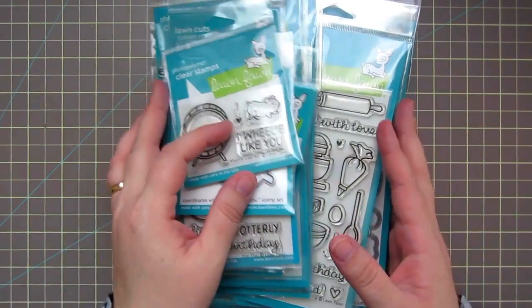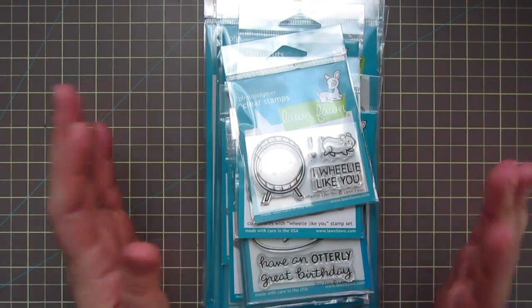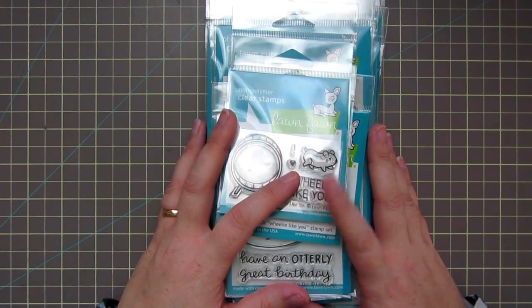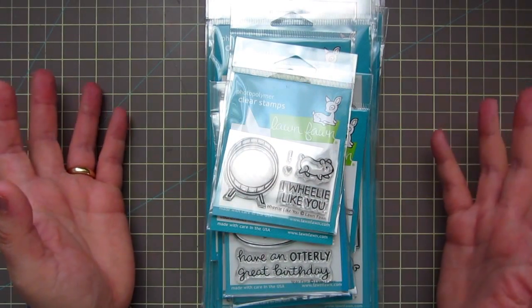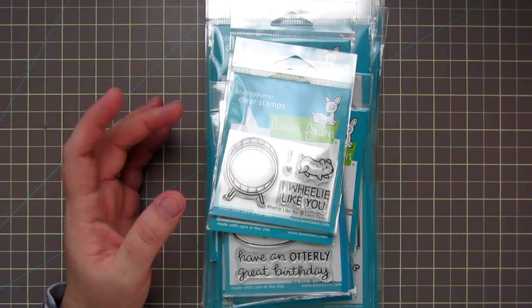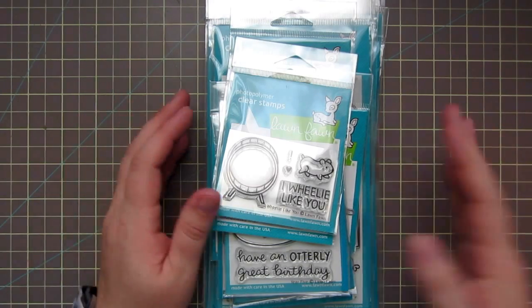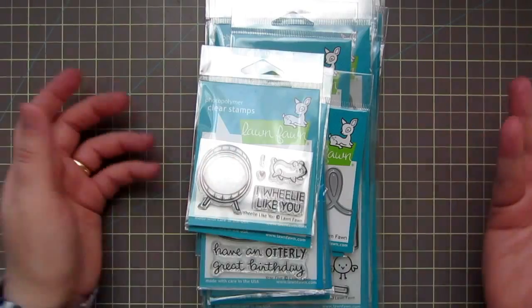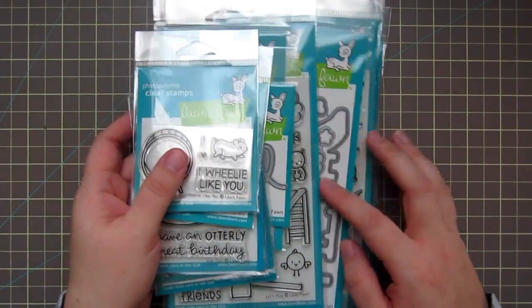I just came home last night at 10 o'clock from work and found that my Lawn Fawn package had arrived from Butterfly Reflections, Inc. I was not expecting it to arrive until Tuesday, so I was super excited that it had come early. It arrived on Saturday evening after I'd already left for work.